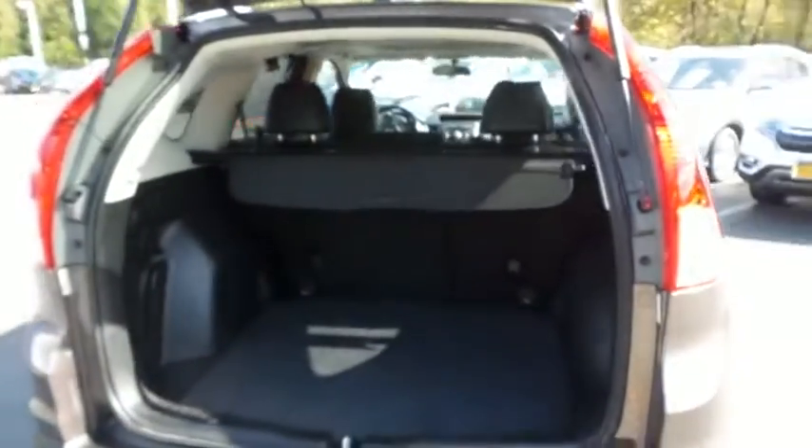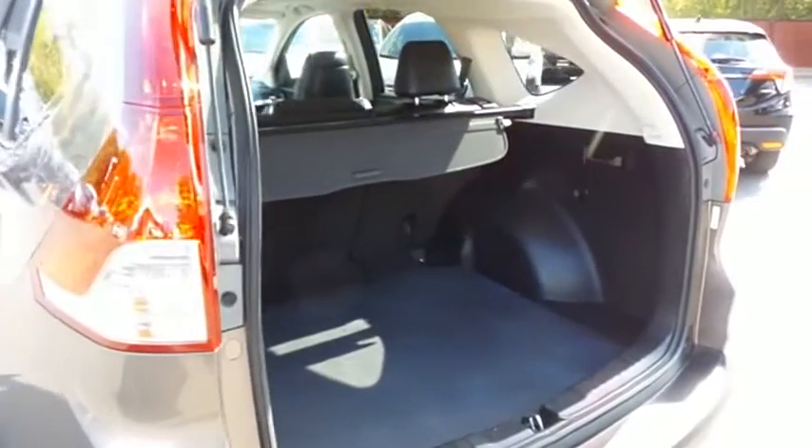This CR-V offers plenty of rear cargo space in the hatch, with a cargo cover.